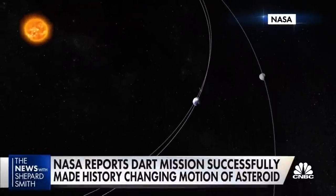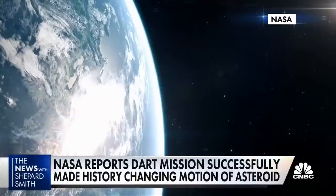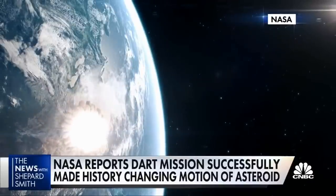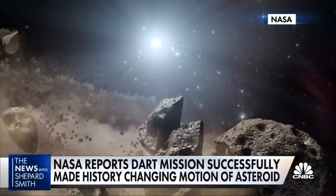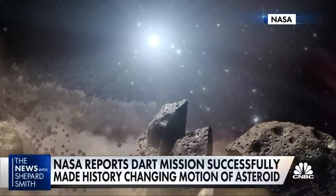While the asteroid poses no risk to us, NASA is hoping it can one day use the same technique to divert a massive meteor on a collision course with Earth — a so-called planet killer like the one that killed off the dinosaurs 65 million years ago.